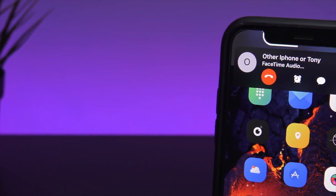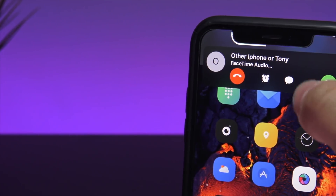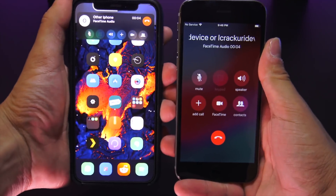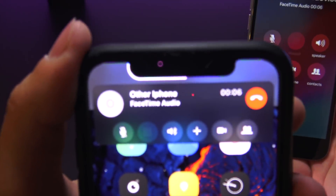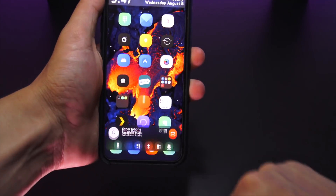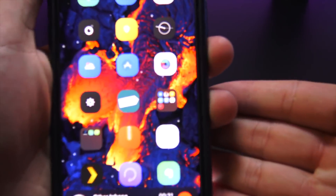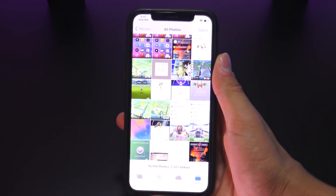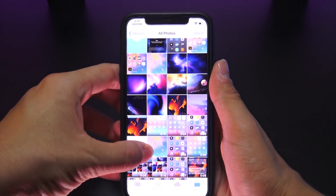CallBar 10 is one of the most highly anticipated tweaks to come to iOS 11 and it's now available for download. Just like Small Suri, it eliminates the full-screen phone app page when you're on a call and transforms it into a nice-looking bar at the top. The cool thing about this tweak is you can actually swipe down and have it sit at the bottom of your display as well.